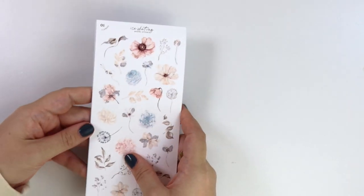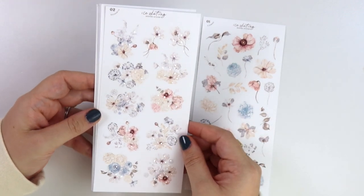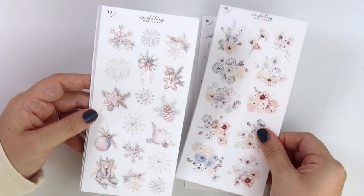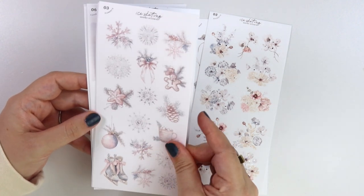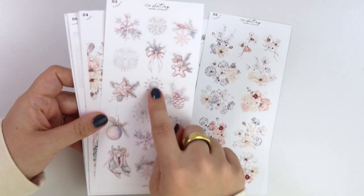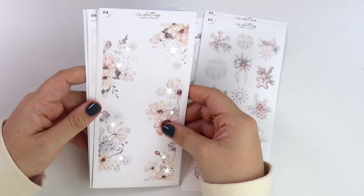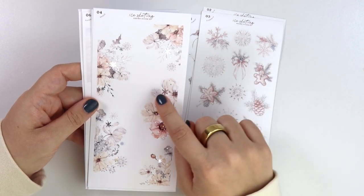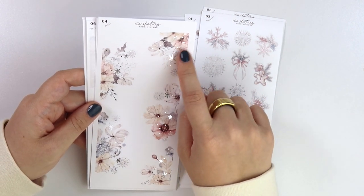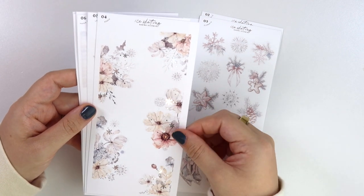Moving on to the decorative kit for Ice Skating. We have the flowers, the bouquets — oh, these are so pretty. The elements, with a bunch of the deco and some silvery glittery snowflakes as well — just matches so well. We have the edges, which have the non-foiled glittery-looking snowflakes mixed in, and then we also have some actual foiled snowflakes mixed in with the foil. It's just so dainty and pretty and magical feeling.